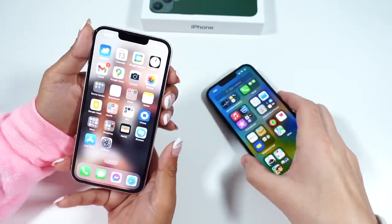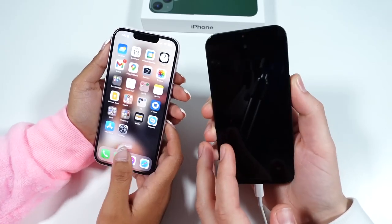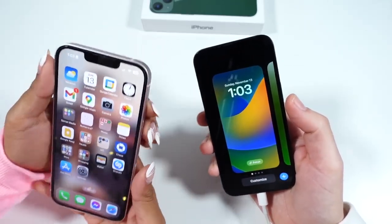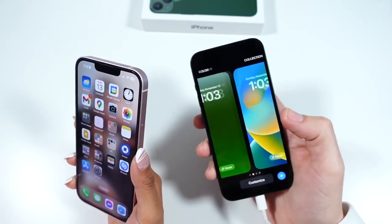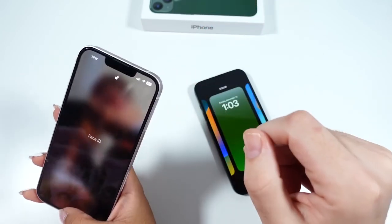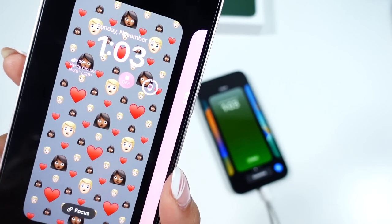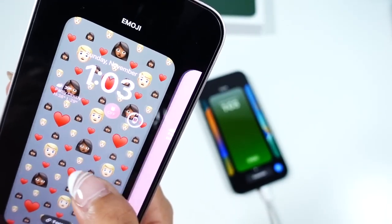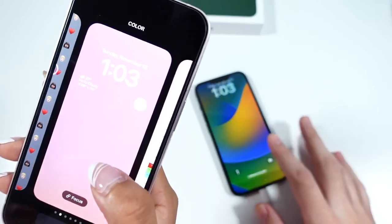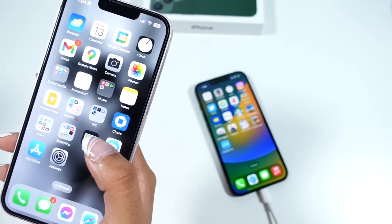iOS has been updated numerous times. The big new feature is the customizable lock screens in iOS 16, which she was very excited about during the beta. She has one with emoji avatars of them as a couple, one colorful pink one, and one with a wedding photo. She loves how the lock screen personalization has come together.